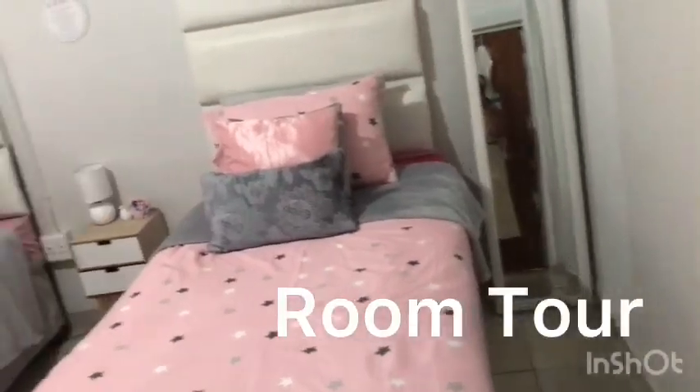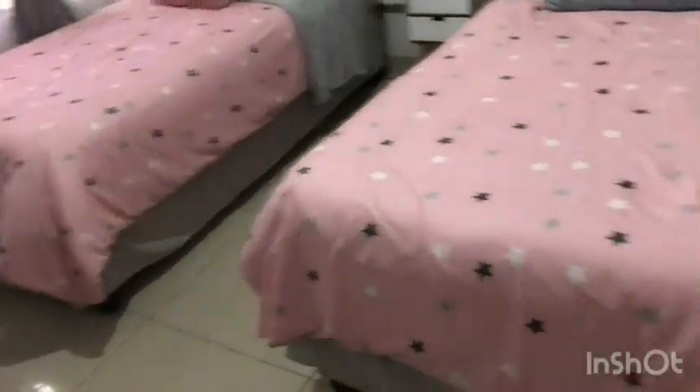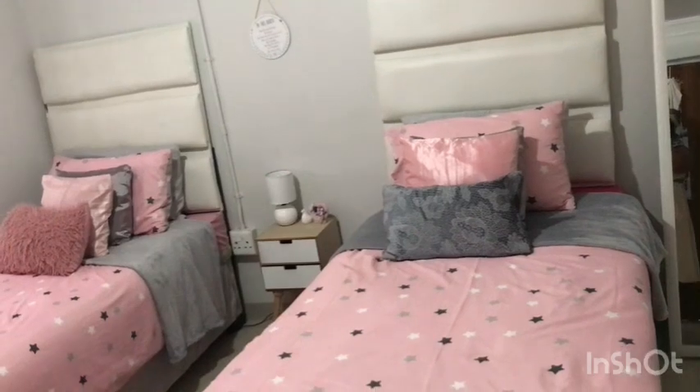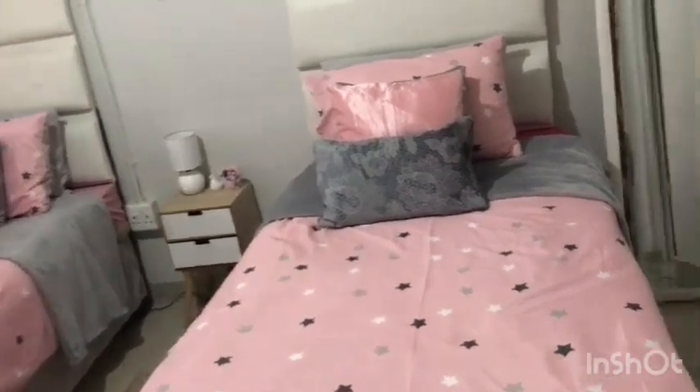I'm just gonna do a quick room tour for the kids. The beds I got from Powers, and the headboard was custom made by the same guy that made my furniture.